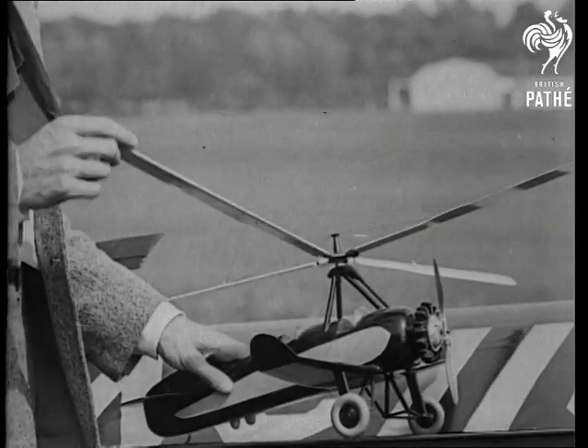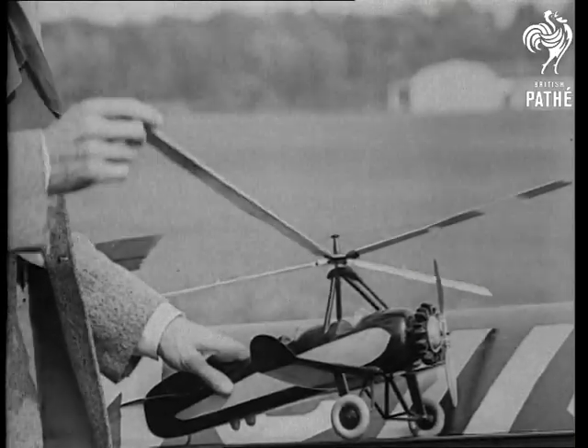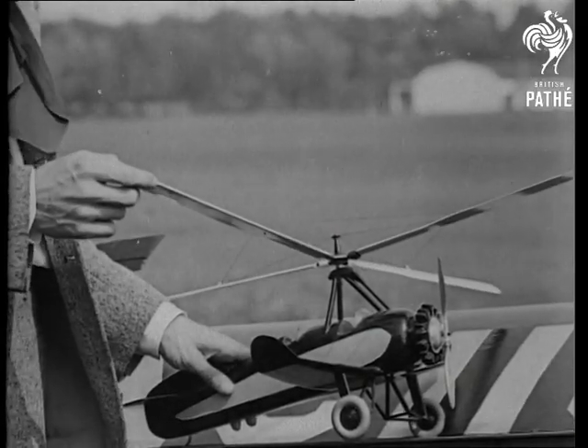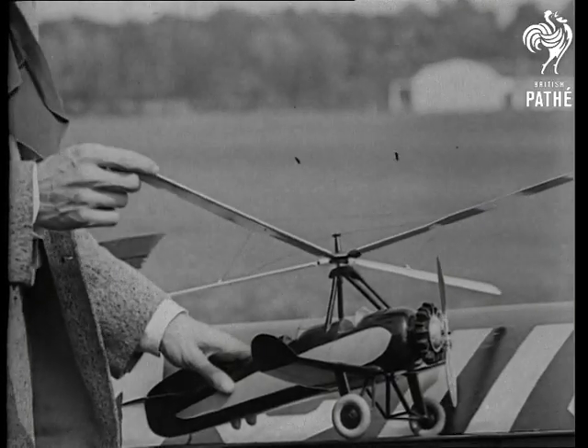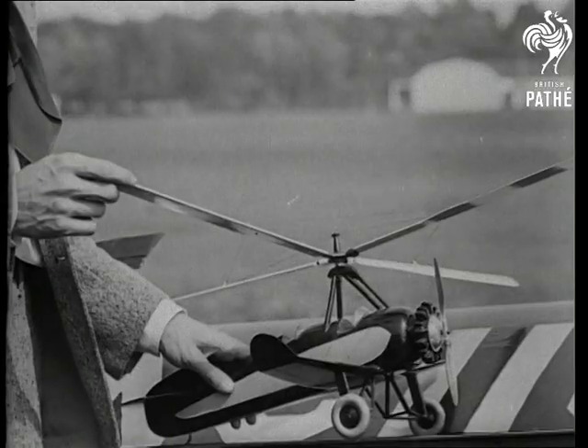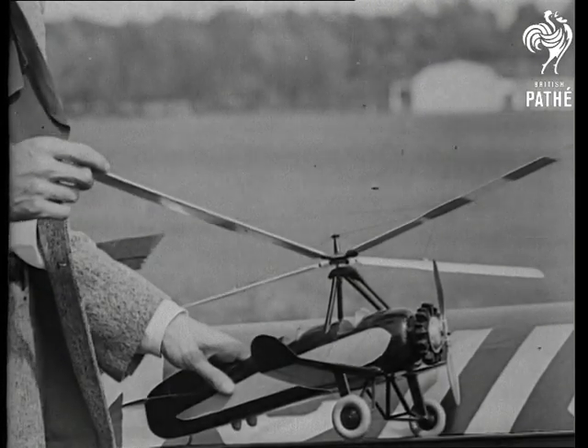A very important feature of Cierva's invention is the hinging of the rotor blades to their central hub. By this simple device, Cierva equalized the sustaining power of the advancing and retreating blades, even in forward flight, and eliminated the gyroscopic properties of the rotor, which would have made the ship unmanageable.